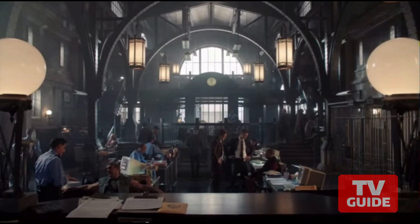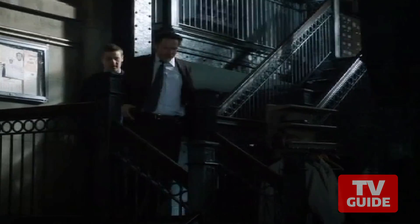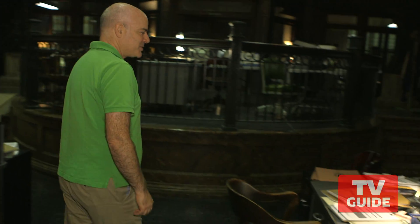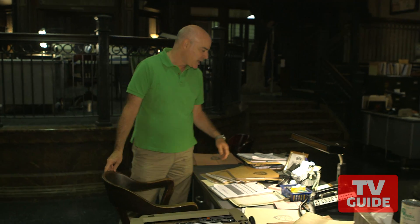We're in the Gotham City Police Precinct and it's cavernous — three levels and full of great details and beautiful architecture. This is a typical desk here in the precinct and we're able to get some family photos on it.